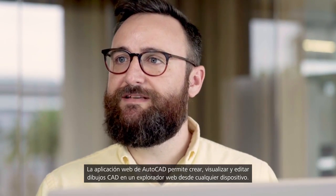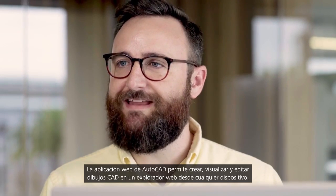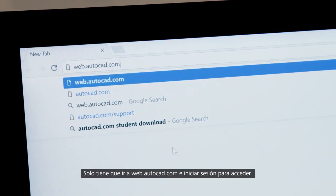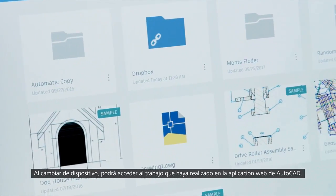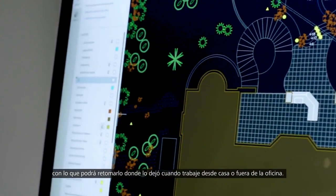The AutoCAD web app enables you to create, view and edit your CAD drawings in a web browser from any device. There's nothing to download — simply go to web.autocad.com and log in to get access. All the work that you do in the AutoCAD web app is accessible when you switch devices, so you can pick up where you left off when you work from home or off-site.